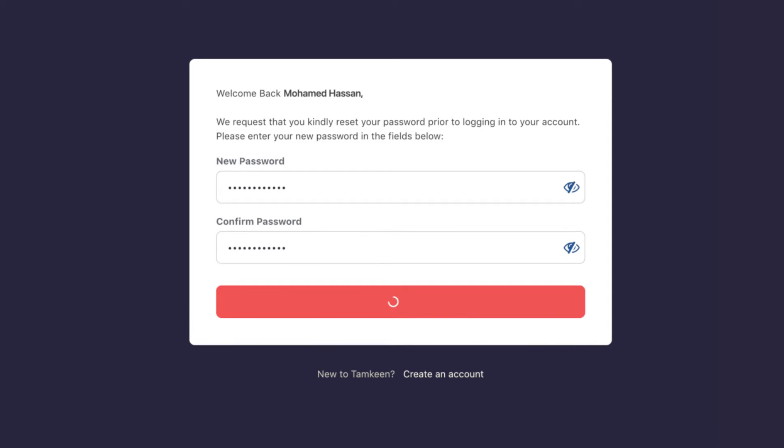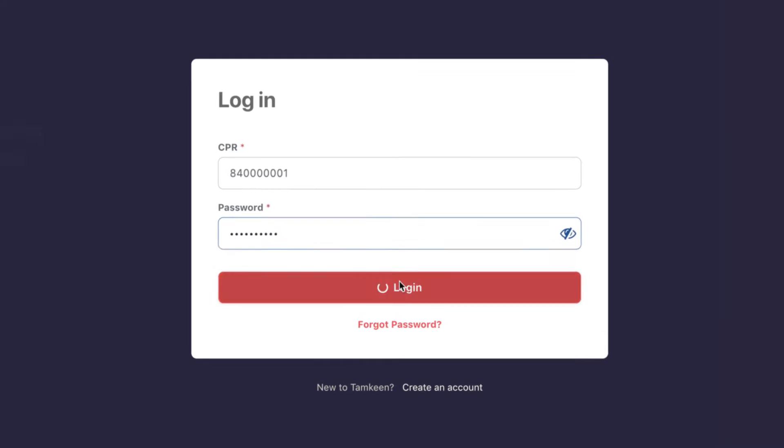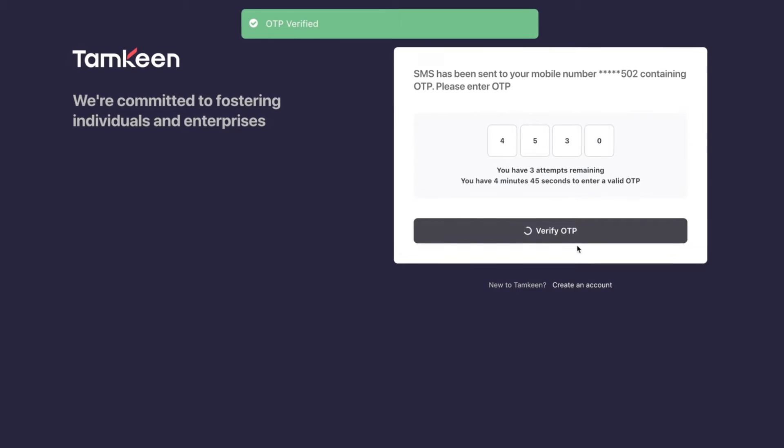Click save and you will be asked to log in using your new password. Enter your new password and click continue. You will be sent a one-time PIN (OTP) on the number registered in our system.